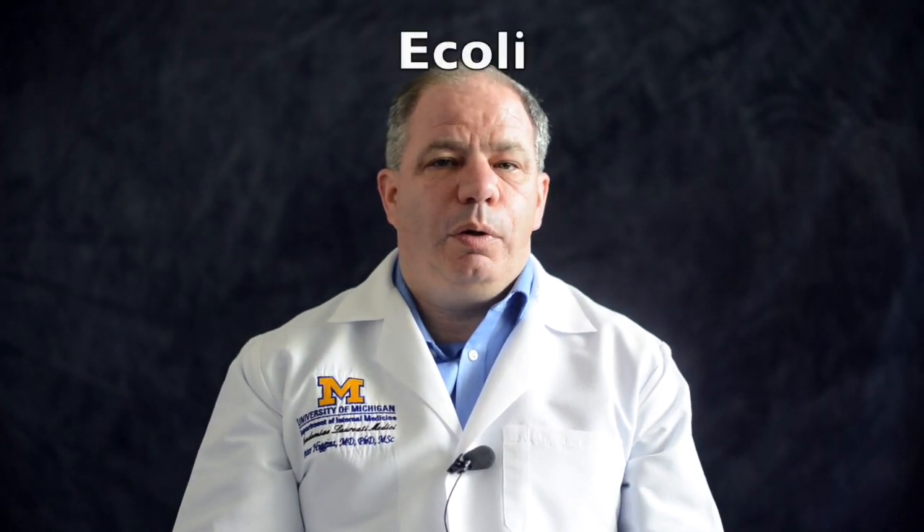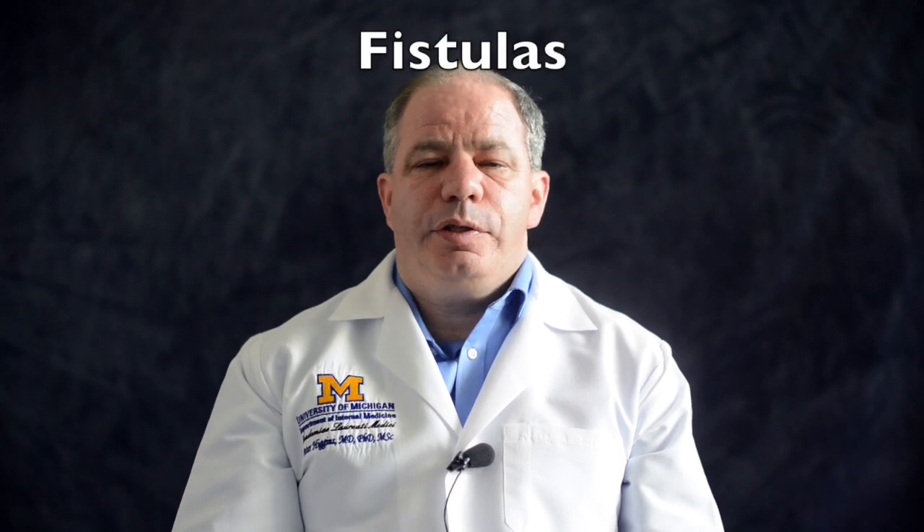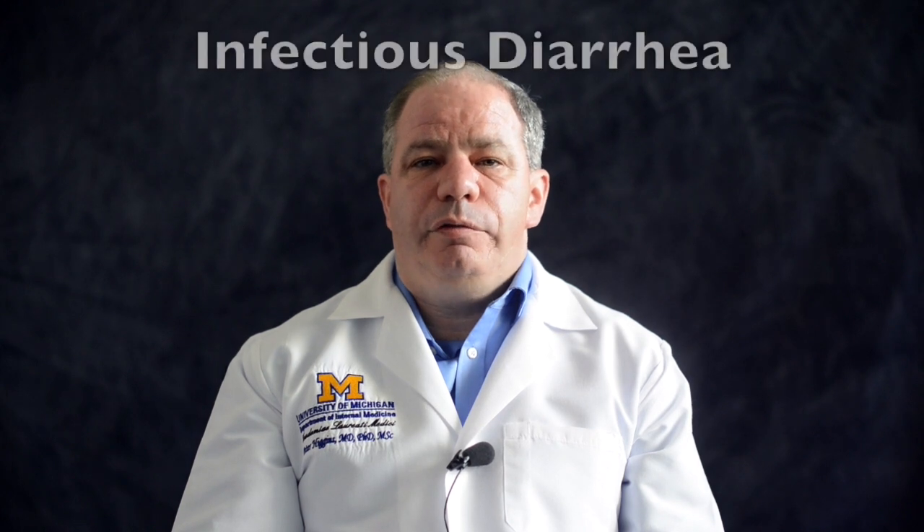Cipro can be used for fighting traveler's diarrhea or E. coli, as well as abscesses, fistulas, small intestinal bacterial overgrowth, or SIBO, or your run-of-the-mill infectious diarrhea.